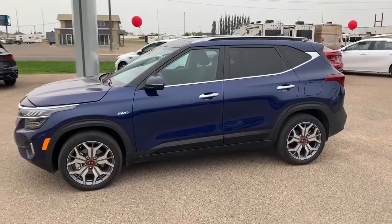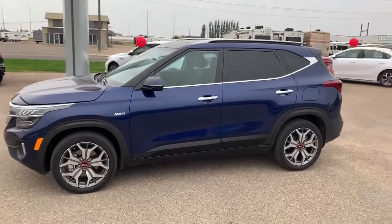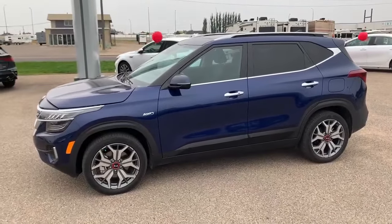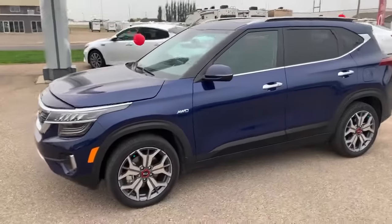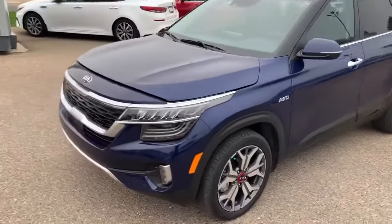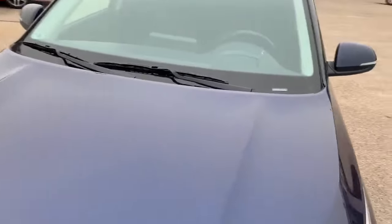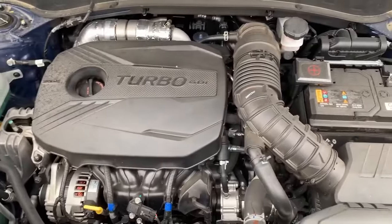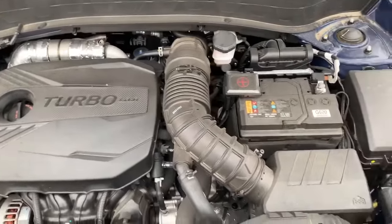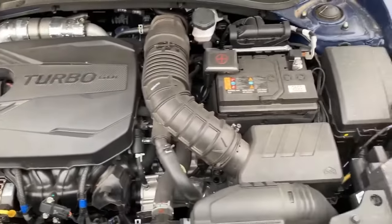Hey guys, Caden here at Southline Kia. What you're looking at is a newly traded-in 2021 Kia Seltos SX. Now this has a 1.6 liter turbo 4-cylinder engine — a little turbo engine with 175 horsepower.